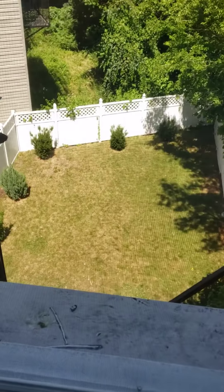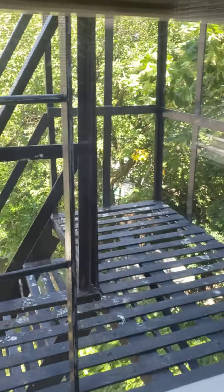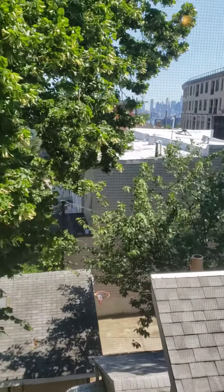Down here is the shared backyard area, which is nice. You have a little friend here. Fire escape. So you can see the home gets a lot of light, and over here you can see more views of the city right from your living room.